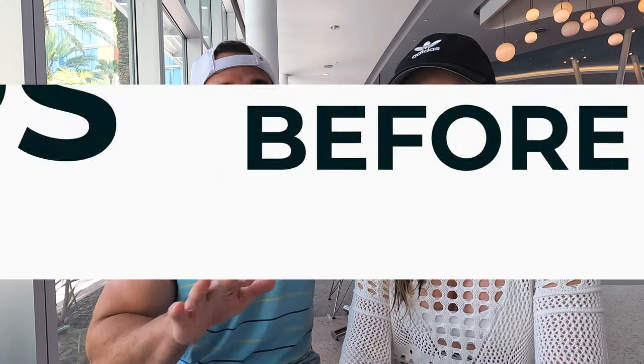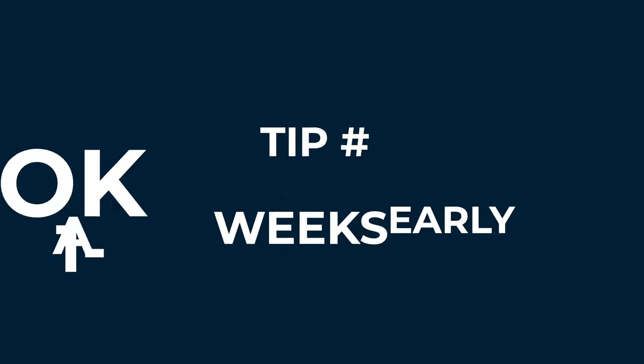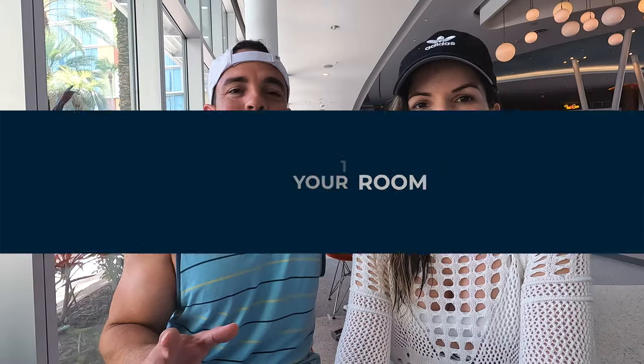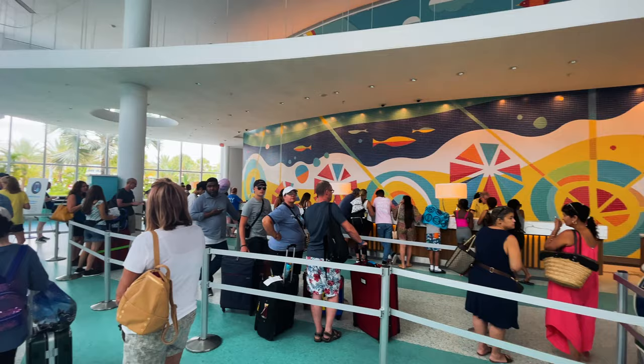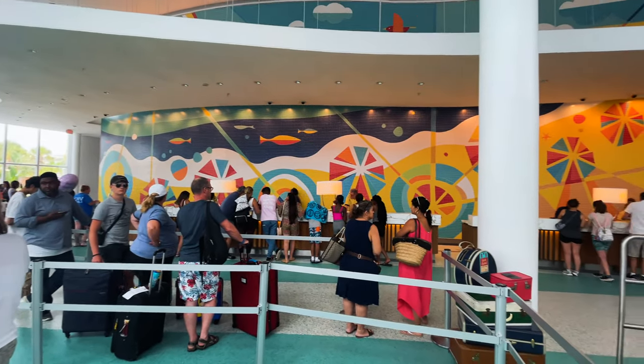But before we get started on things to do and what to expect, let's go over some quick tips that you need to know before coming here to Cabana Bay, otherwise your trip might not go as well as you thought. Tip number one: don't expect to just come to Cabana Bay and book a room. It's not that easy. You have to plan this at least one to two weeks in advance. We got here right around three o'clock, prime time for checking in, and it was a 30-minute line just to check in.